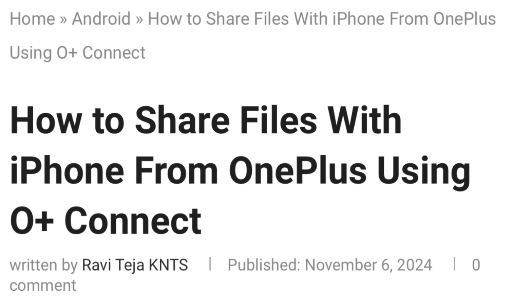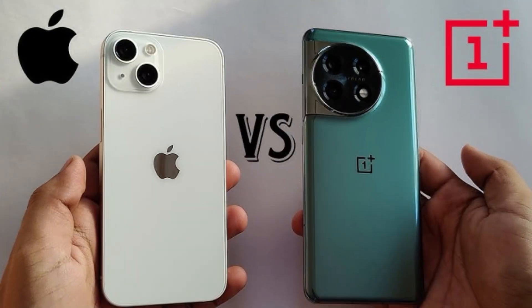OnePlus finally did the impossible — they are building a bridge between iOS and Android. OnePlus makes file sharing with iPhones easy with their new feature. The feature named "Share with iPhone" can help Android users share files with iOS users. OnePlus and Android users alike have faced a lot of issues when sharing files with iPhone users — the great divide between the two operating systems has been around for a long time.